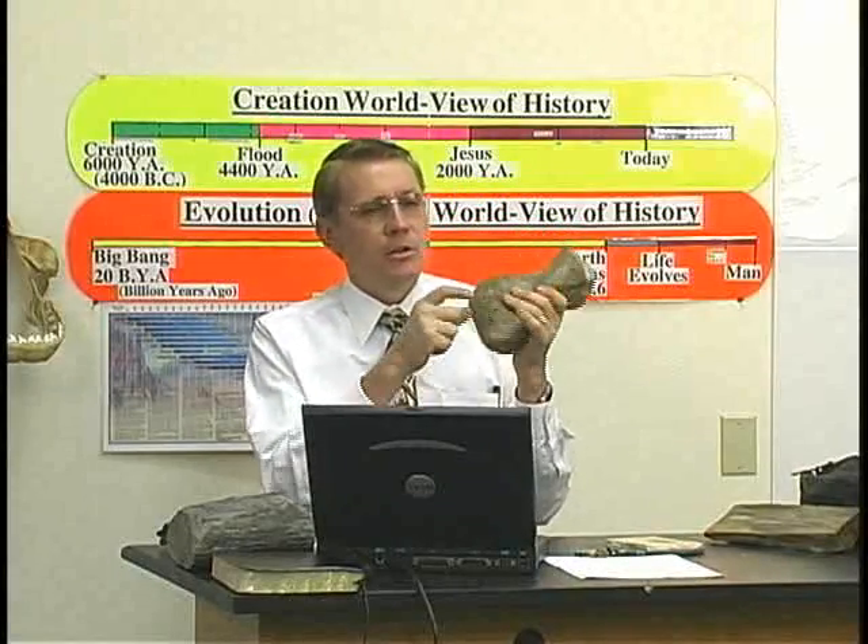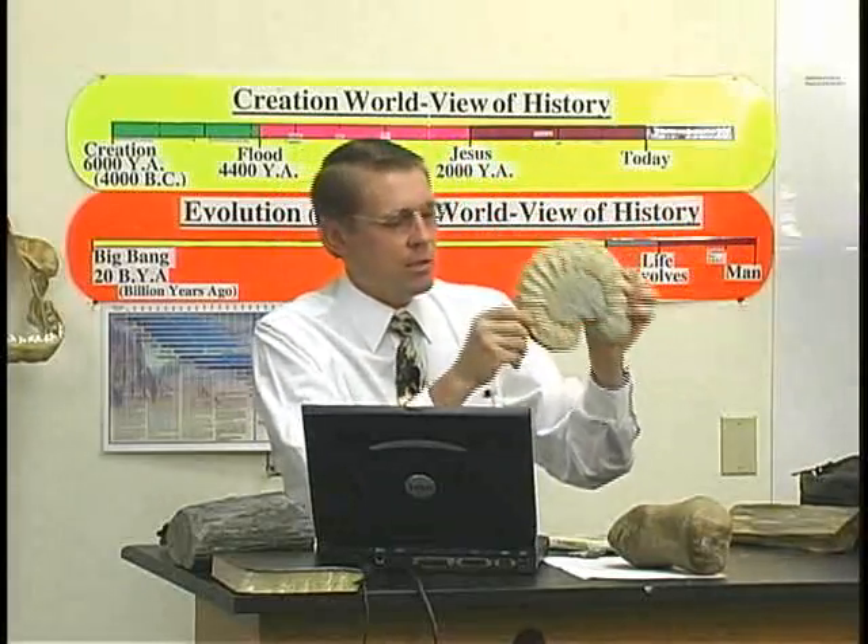All over the world, dinosaur bones are found. This is a real dinosaur bone right here, a toe bone — the second bone back in your toe. Fossils are found literally all over the world. It's just unbelievable how many dead animals there are still buried in the rock. Here's an ammonite, a good-sized one.